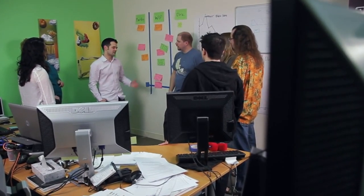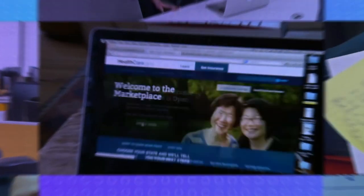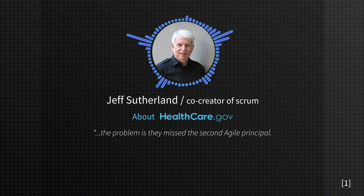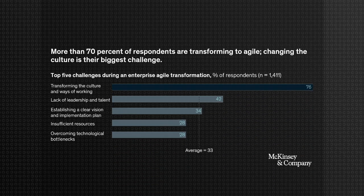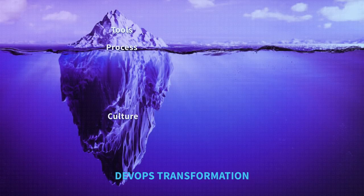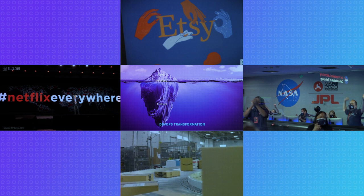Some of you may remember the time companies failed to actually be agile. Instead, they were just using agile practices. But this isn't a unique situation. The problem is that they missed the second agile principle — the principle number two in the agile manifesto is working software. The people on the front end did their piece, but they never had anything that worked. It actually happens every time you are facing the need for a cultural change — definitely a bitter pill to swallow. DevOps is hardly an exception, as more and more companies adopt automation principles, but only a few manage to build a DevOps culture and a solid development practice behind it.